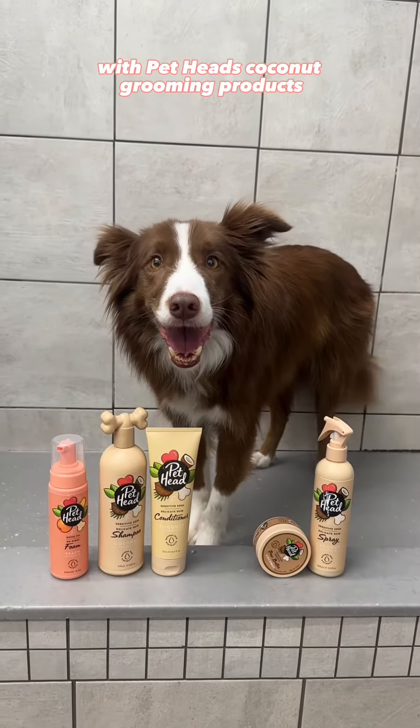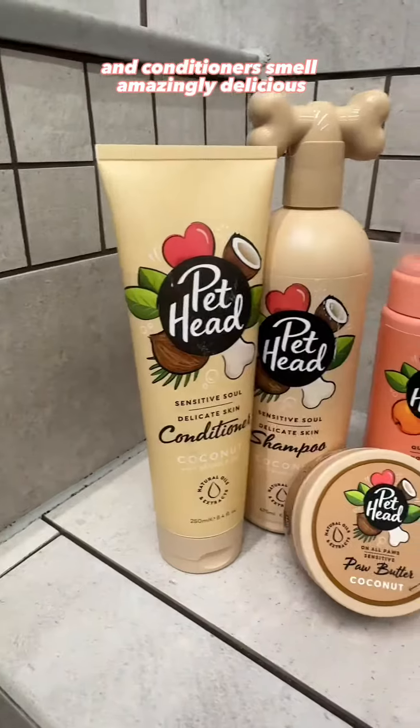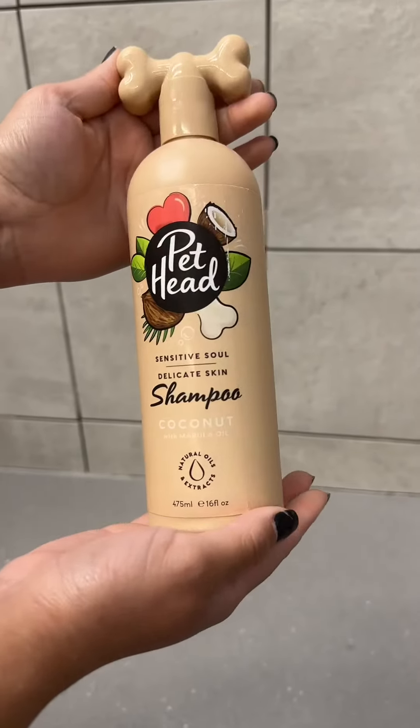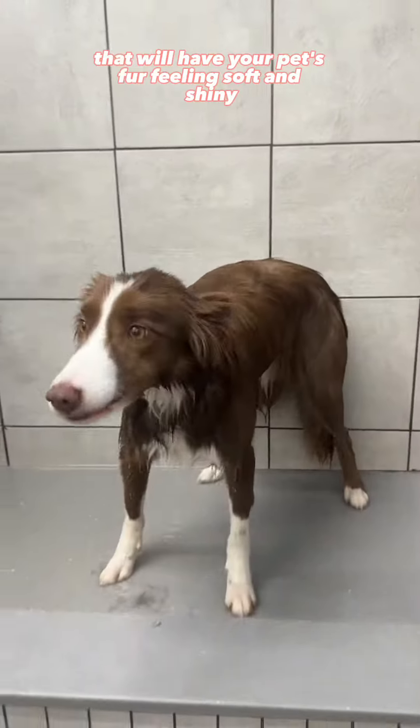Get cuddle ready with Pethead's coconut grooming products. These shampoos and conditioners smell amazingly delicious and are also gentle and soothing on your pet's skin and fur. All of Pethead's products are made with natural ingredients that will have your pet's fur feeling soft and shiny.